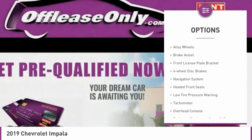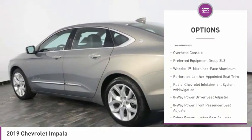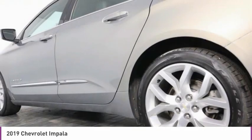Electronic stability control, alloy wheels, brake assist, front license plate bracket, four-wheel disc brakes, navigation system, heated front seats, low tire pressure warning, tachometer, overhead console.